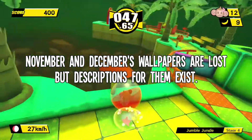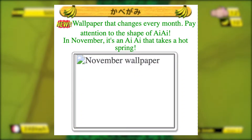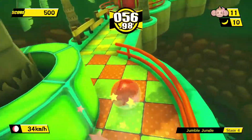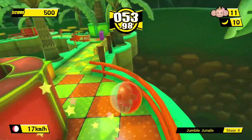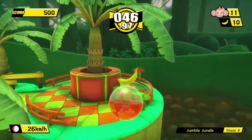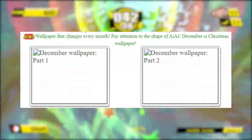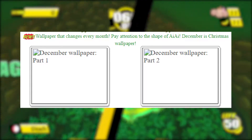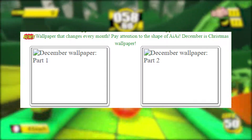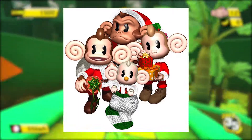Although the November and December wallpapers haven't been found yet, descriptions for them are available. The November one reads: 'In November, it's an AiAi that takes a hot spring' — poor translation aside, this likely means the November wallpaper would've depicted AiAi in a hot spring. We really are missing out on hot spring AiAi. Just another reason we've gotta hope that someone out there has these wallpapers saved from back in the day and is able to share them with us all at some point soon. The description of the two December wallpapers reads: 'Pay attention to the shape of AiAi,' likely implying that AiAi and the gang were going to be dressed in some sort of Christmas-related costumes. It's also speculated that this artwork of the gang is related to the two Christmas wallpapers and may have appeared on one of them.